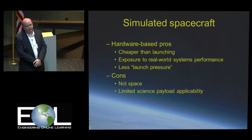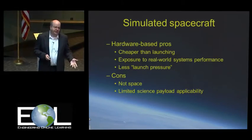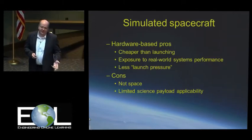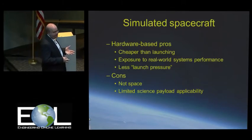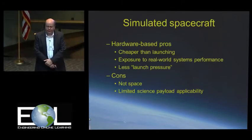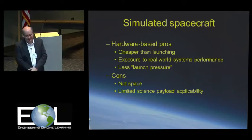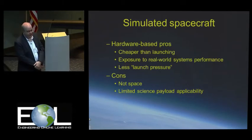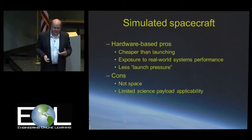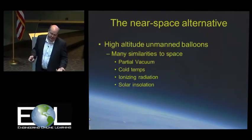There's less launch pressure with this. If you have an experiment riding on somebody else's rocket as a secondary payload and your hardware is delayed, well, if the primary is ready to go with a very expensive rocket on the pad, they might not wait for you. Whereas with a simulated one, you can play with the schedule. The cons, of course, they're still not in space, and if your spacecraft is trying to take science data, you can't really do too well in a simulated environment for that.